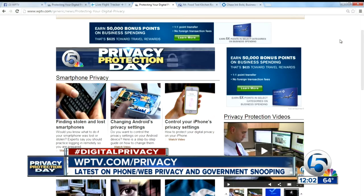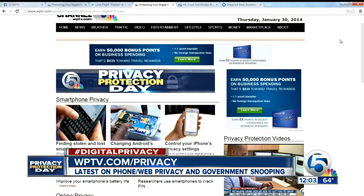We have one page you can go to on our website where you'll find all the latest, including tips you can use right now to protect your privacy. Just go to WPTV.com/privacy, and be sure to join us tonight at 5 — we'll have our experts in the studio answering your questions online and on the air.